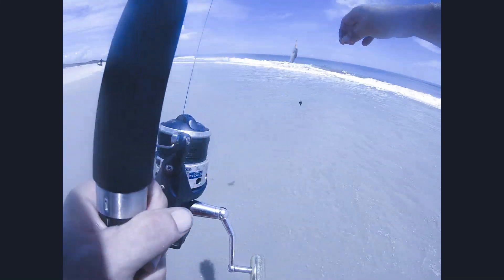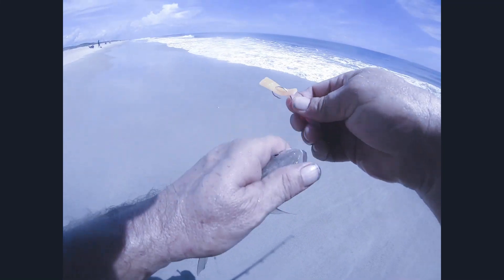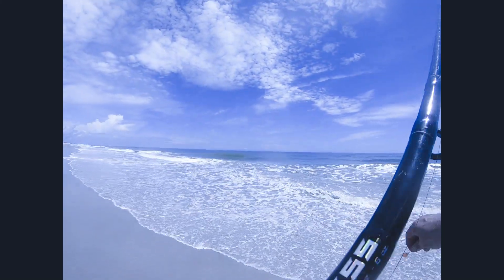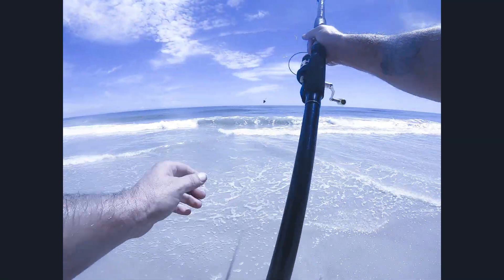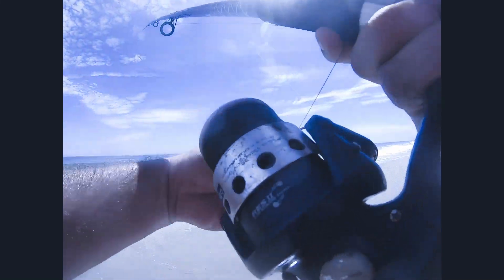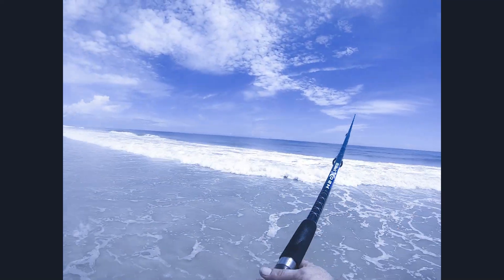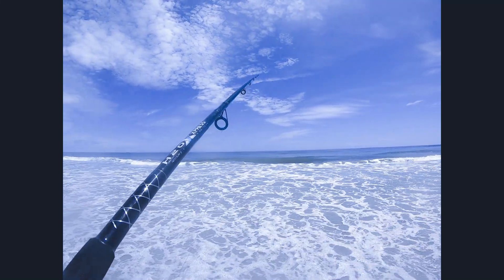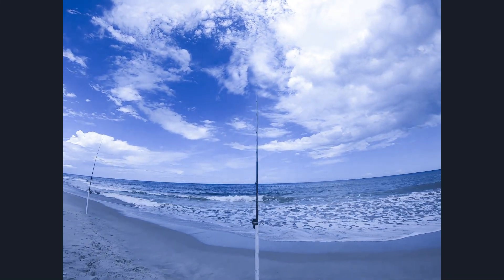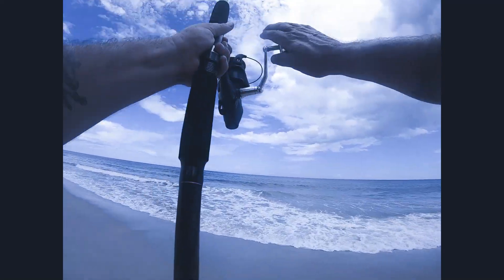We'll go ahead and check it and recast — keep the camera rolling, maybe something will jump out again. There he is — a little croaker, man. We'll let him go real quick and get it back out there fast. Got that little hit over here, just got a little pump on the last one — kind of moving, maybe it'll be another pompano.